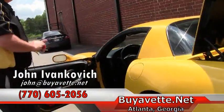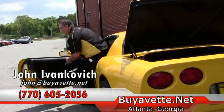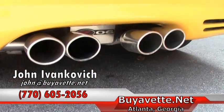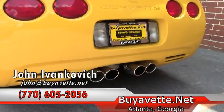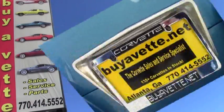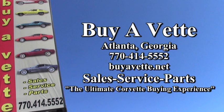Folks, as always, 770-605-2056 or john@buyavet.net. We'll see you next time.